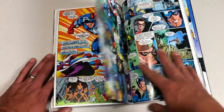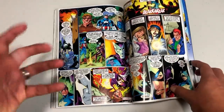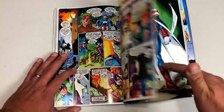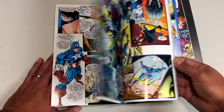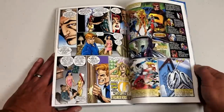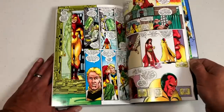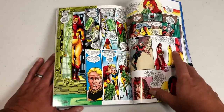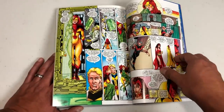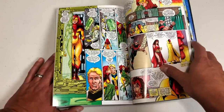Kurt Busiek's whole run was phenomenal. The characters he created and how he captured the villainous side of them so perfectly while also making you believe they were actually new characters — I love that about him. He's got such a deep understanding of the Marvel Universe and all of its history. And there's the crossover with the Avengers, which Kurt Busiek was writing at the time, taking place around issue 12.